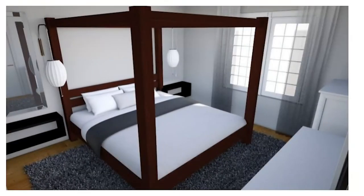An easy trick to play with the size of the room is, of course, to add mirrors. Placed above the bedside tables, these give a different perspective on the room and allow the eye to wander outside the box.